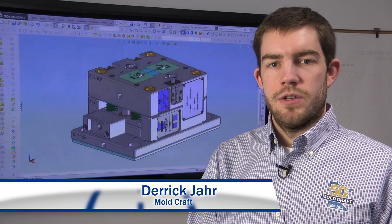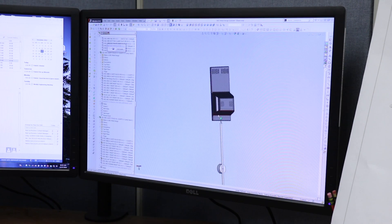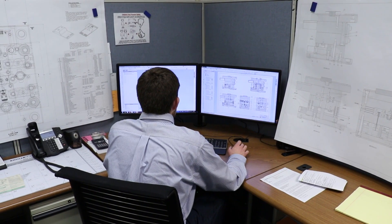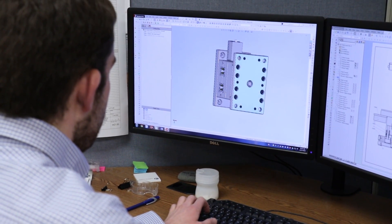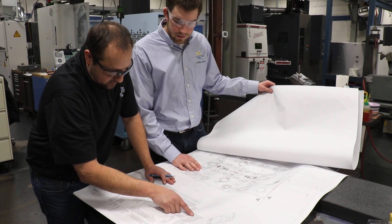My name is Derek Char, and I'm an injection mold designer with Moldcraft. As a designer, when a customer has a new part that they'd like to produce, I design the mold that lets that part become a reality. The thing I love about my job is, even though I'm not an artist, I get to be creative in how I design my molds. To design a mold, I use 3D modeling software on the computer to assemble a wide variety of different parts, as they would be assembled in real life. When I'm finished with my design, I hand it off to the project manager.